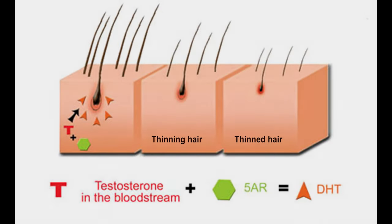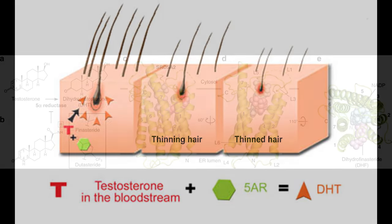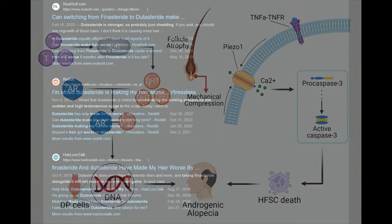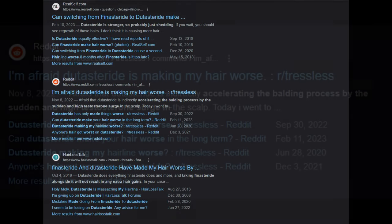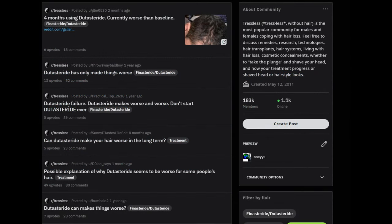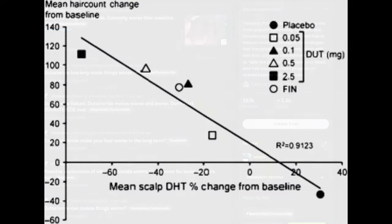This is a side note on the possibility of testosterone contributing to androgenetic alopecia. For people who claim dutasteride made their hair worse: if you take dutasteride, you run the possibility of going through an accelerated shed, as a significant amount of scalp DHT is suddenly reduced, which causes hair follicles to synchronize more than they would on finasteride. Depending on dosage and genetics, you're decreasing scalp DHT between 50% to 80% — maybe even above that.